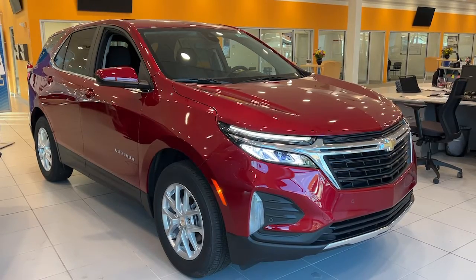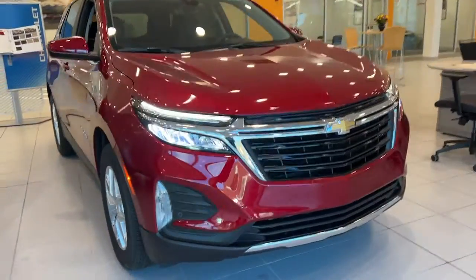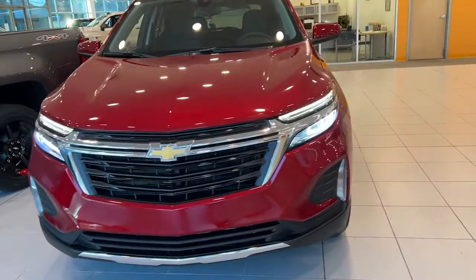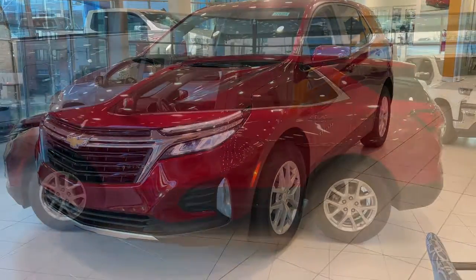Get a feel for the 2022 Chevrolet Equinox. The Equinox delivers advanced safety features, family-friendly passenger comfort, technology that keeps you connected and entertained, ample cargo space, and sculpted styling.